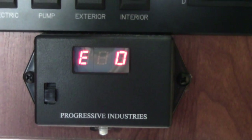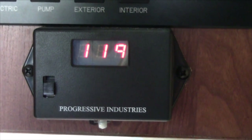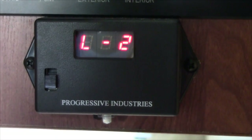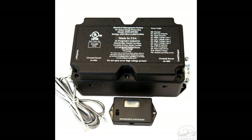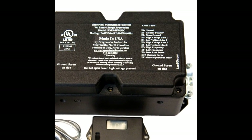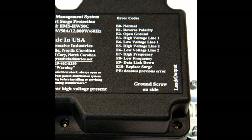The Progressive EMS has a remote LED display to show the condition of the incoming power in volts, the number of amps being drawn on each leg in the case of a 50 amp service, and any error codes or previous error codes that are stored. The list of error codes is printed on the front of the main unit, in the owner's manual, and on a handy reference card included with the unit.